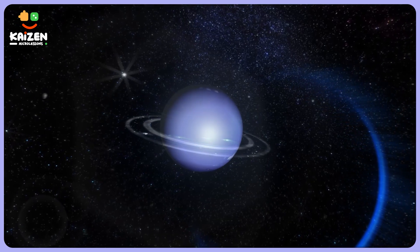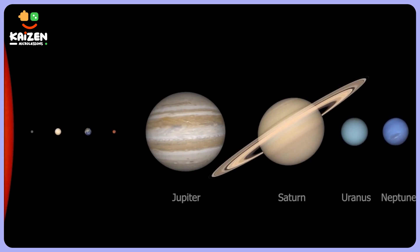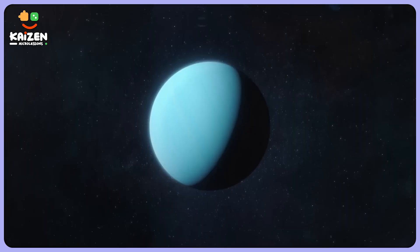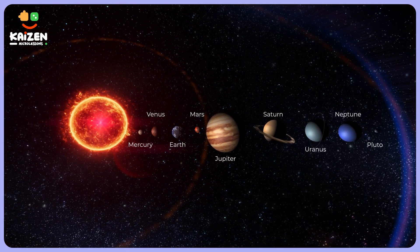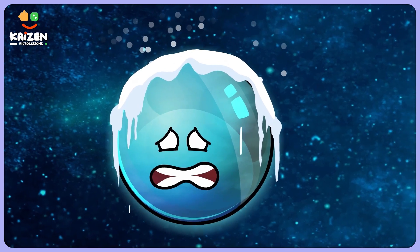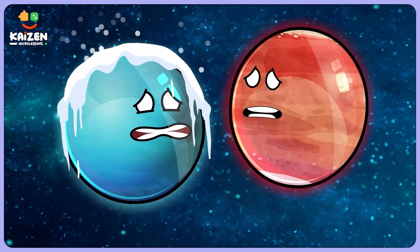Even colder than Neptune, which is farther from the Sun than Uranus. Uranus is not as cold as Pluto, but Pluto is no longer a planet as we know. So that makes Uranus the coldest planet in our solar system.